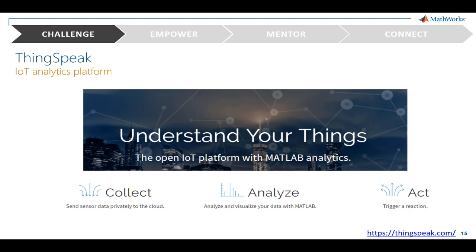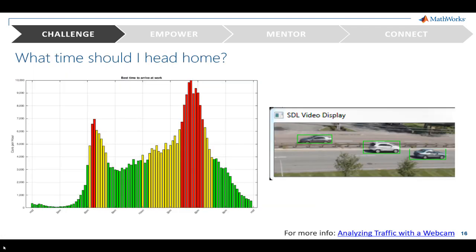Our Internet of Things web service, ThingSpeak, lowers the barrier to connecting embedded devices, allowing you to teach students how to work with real-world data. You can set up your own channels, access data from colleagues, or use public channels. For example, we used a Raspberry Pi, a webcam, and ThingSpeak to analyze traffic on a busy highway. With Simulink, we designed and deployed a traffic monitoring algorithm to Raspberry Pi, and we analyzed and visualized the traffic patterns using ThingSpeak and MATLAB. This is a public channel that you can access and use in class.